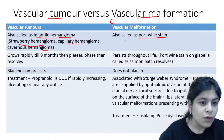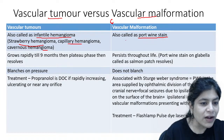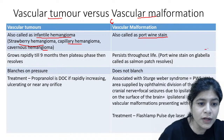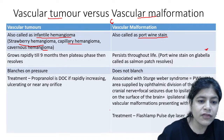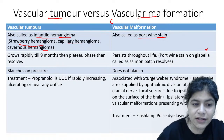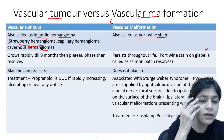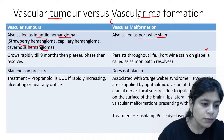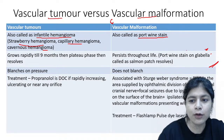If the hemangioma is affecting major areas, you have to treat it — and remember, propranolol is the drug of choice. If it is affecting a vital structure or rapidly increasing, ulcerating, or secondarily infected, you have to treat it with propranolol.